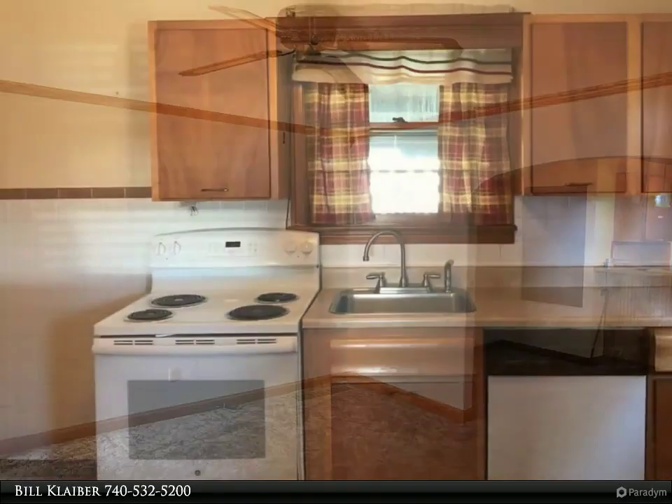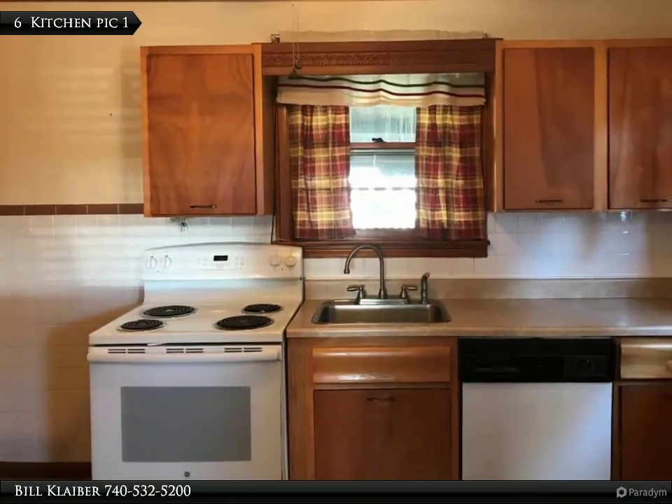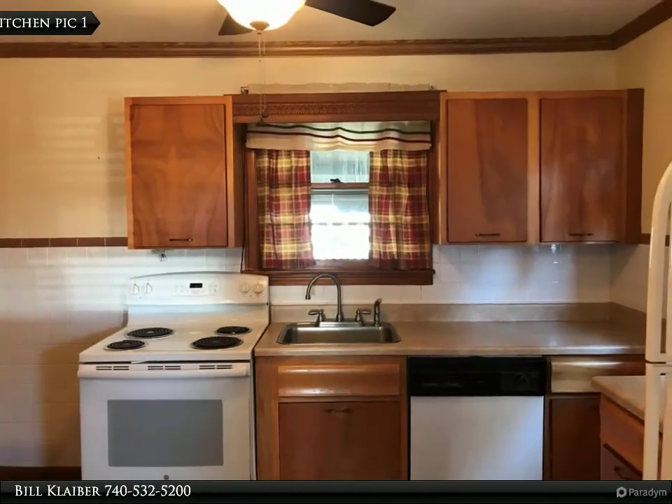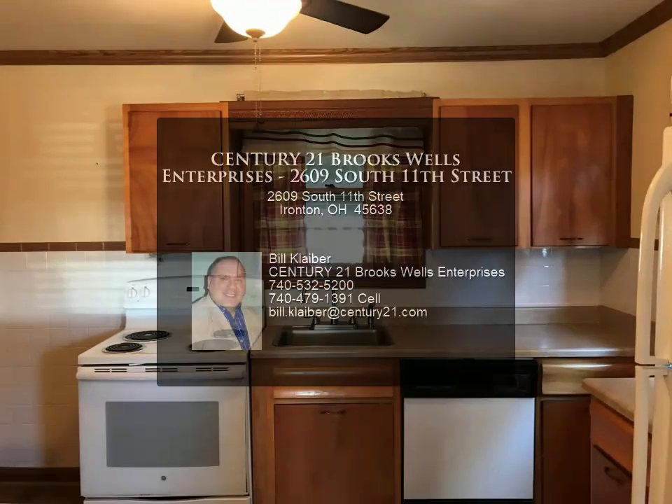Call today to schedule a showing. For more information, review the details below or contact Bill Klaber at 740-532-5200.